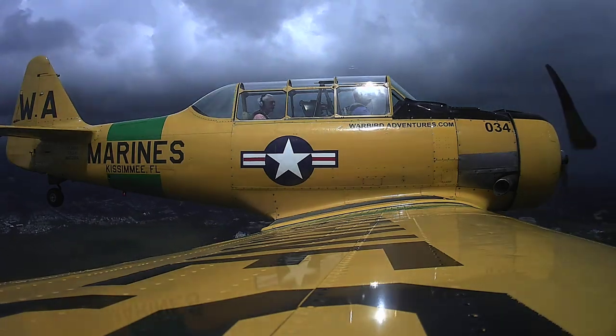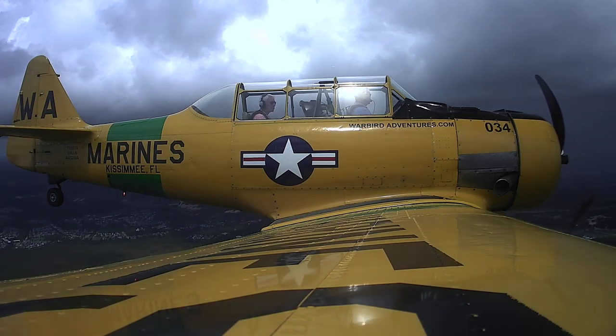We're going to go up here and then we'll turn around and come back. Roger. The airport's about 6 miles off the right.